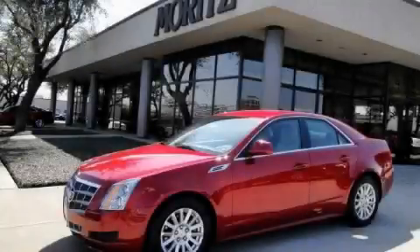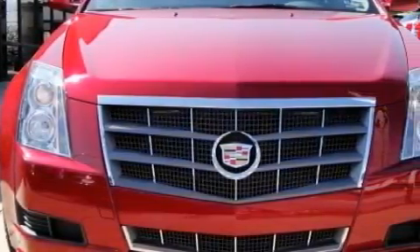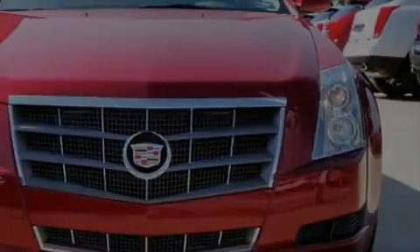This is a brand new 2010 Cadillac CTS, a luxurious package designed with the finest elements in mind. It has a 3.0 liter 6-cylinder engine and a 6-speed manual transmission.